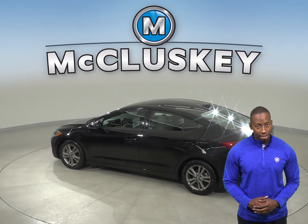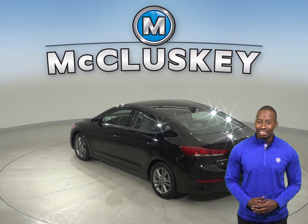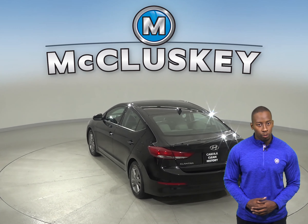For added safety, there is electronic stability control, brake assist, and a low-tire pressure warning system.